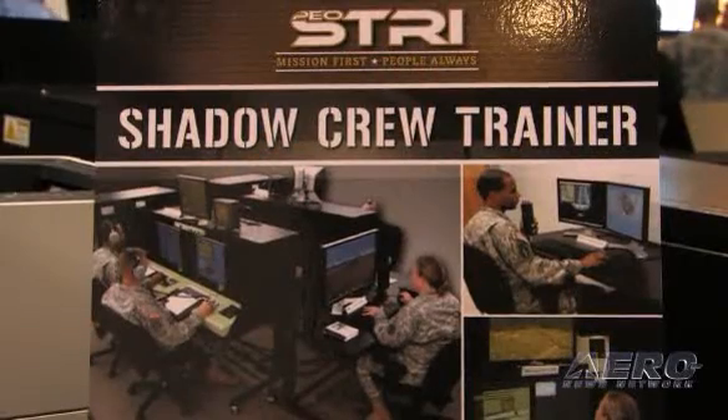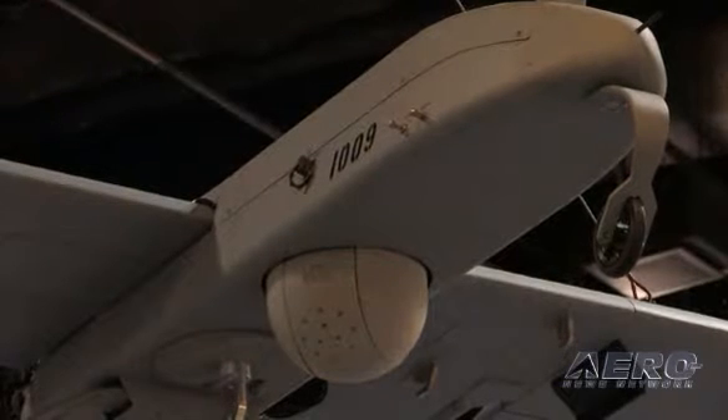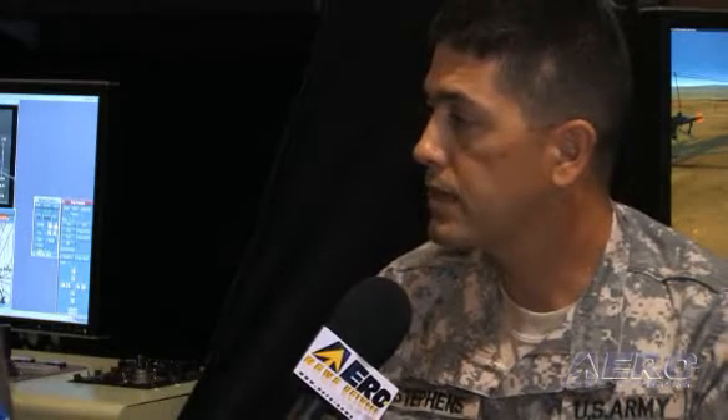These devices will start deployment within the month. This first contract action was for 25 systems. The first device is in government inspection this week, and we will field it to Fort Bragg — it's actually the Guard, but it's going to be located at Fort Bragg later this month. AAI is the Shadow prime contractor in Hunt Valley, Maryland. They developed the system and build it for the Army. AAI has a training office here in Orlando, and they are the ones who developed the Shadow Crew Trainer, being built here in Orlando in Research Park, then assembled and shipped out to be fielded across the nation.